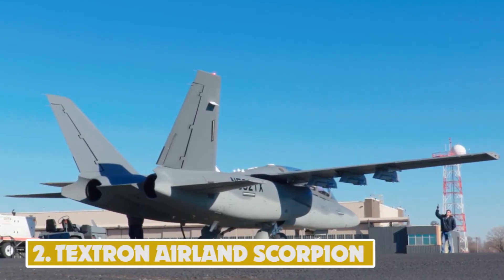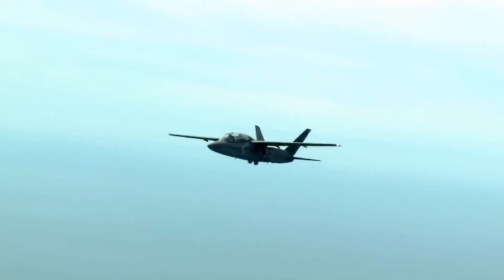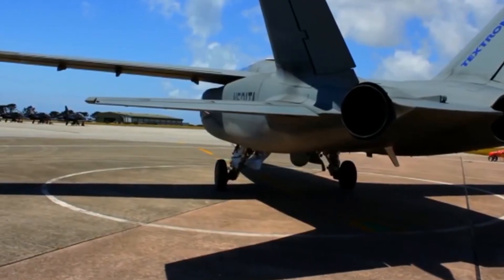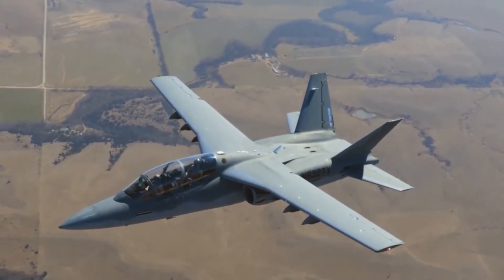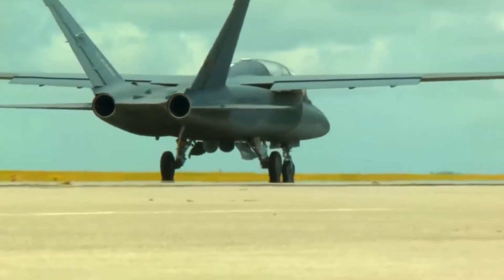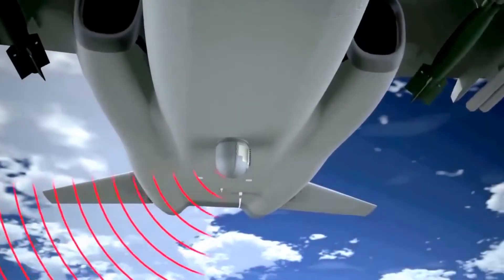Number 2: Textron AirLand Scorpion. The Textron AirLand Scorpion is a light attack, intelligence, surveillance, and reconnaissance aircraft developed by Textron AirLand, a joint venture between Textron and AirLand Enterprises. It first flew in December 2013. With a maximum payload capacity of 4,173 kg, the Scorpion can carry up to 2,810 kg of ordnance, including a cannon, rockets, laser-guided missiles, infrared air-to-air missiles, and various guided and unguided weapons. Two Honeywell TFE-731 turbofan engines with a maximum thrust of 18 kN each power the aircraft, which can reach a top speed of 833 kmph and a range of 4,074 km.